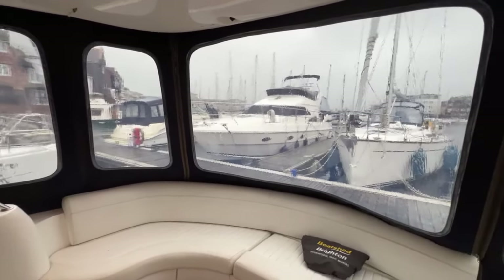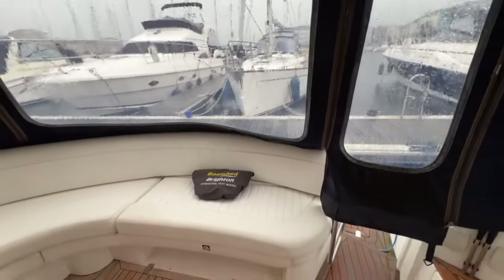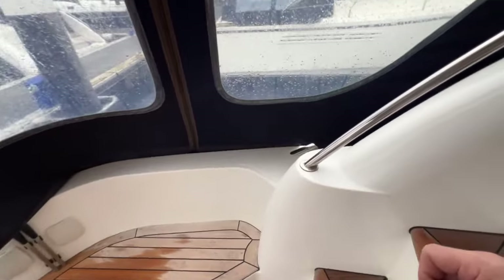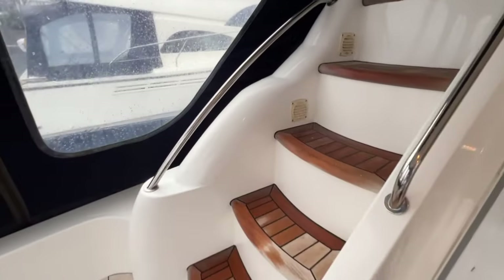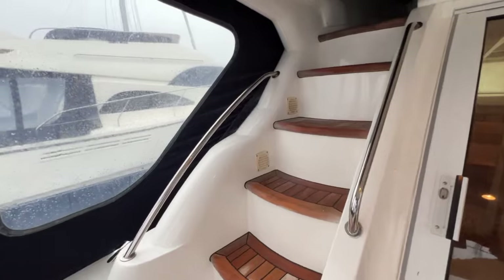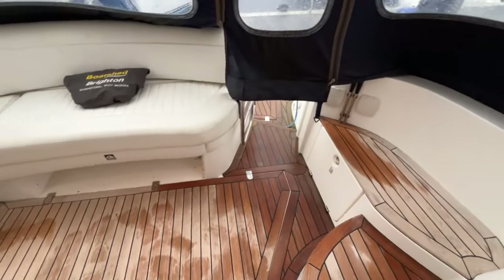You can see out of the stern for that all-important watchkeeping at sea. The companionway is here, and we've got a gas locker which also forms a step to the side deck. There's a nice grab rail which will help you up the companionway to the flybridge, and you can see lovely teak-inlaid steps up there as well as down here in the cockpit.